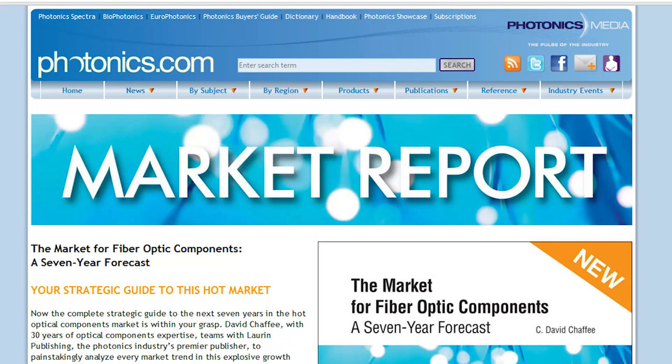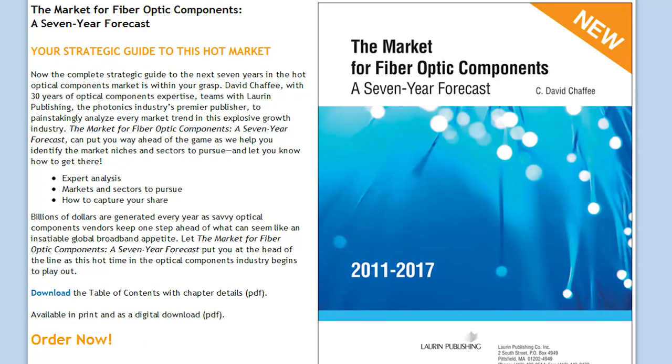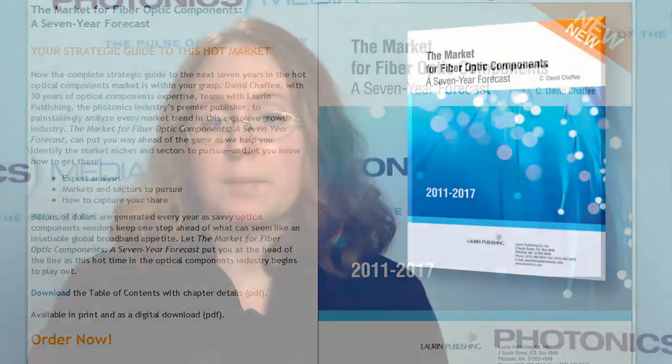The market for fiber optic components — a 7-year forecast — is available in print or digital formats. For more information, visit photonics.com. Next week on Light Matters, we'll have an exclusive chat with Chafee on where the market is headed.